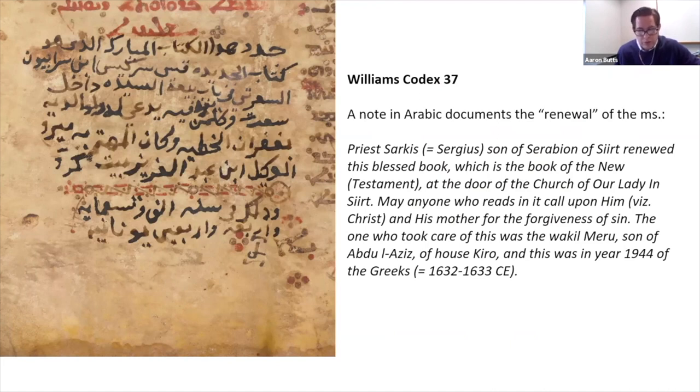This repair seems to be commemorated in a renewal note, which you can see on the slide. The renewal is said to have taken place in Siirt, at the Church of Our Lady, in 1632–33. Two people are specifically mentioned: Priest Sarkis, who actually did the renewing, and the wakil Meru, under whose auspices the renewal seems to have taken place. This note describes the renewal as taking place at a church with a priest as the actor — what seems to refer to a religious ceremony, probably some type of consecration. While the note provides precious details including the specific year and place, it does not explain what physically happened to the manuscript or who might have done this physical work — both questions of great interest to us, given that the textile was likely added during the repair.